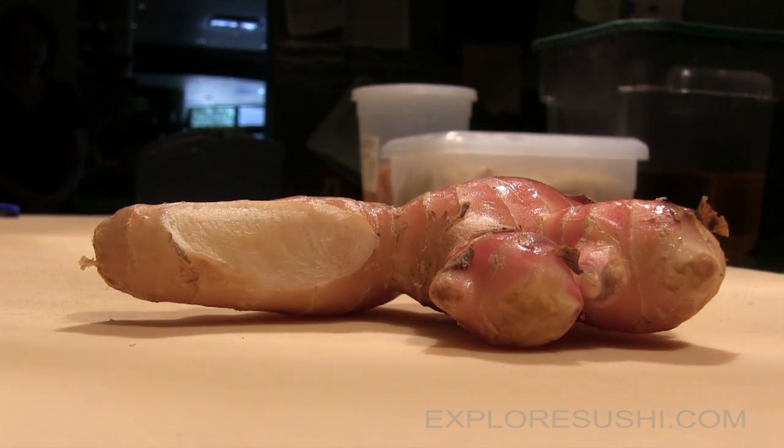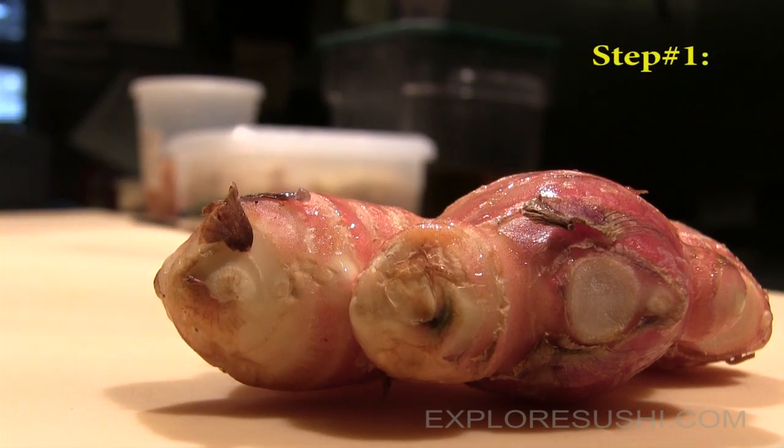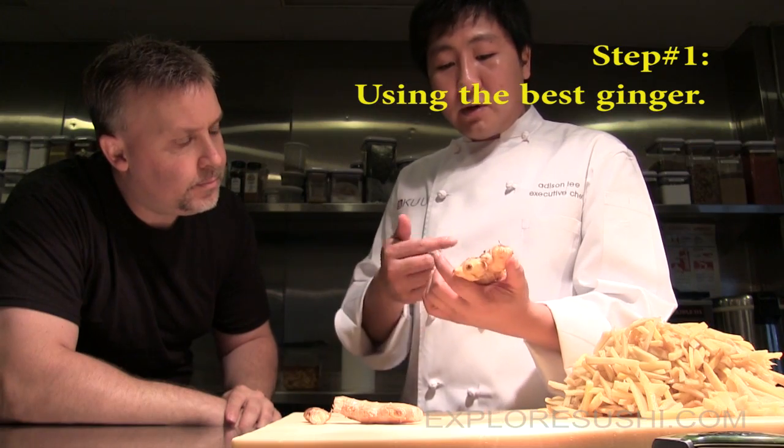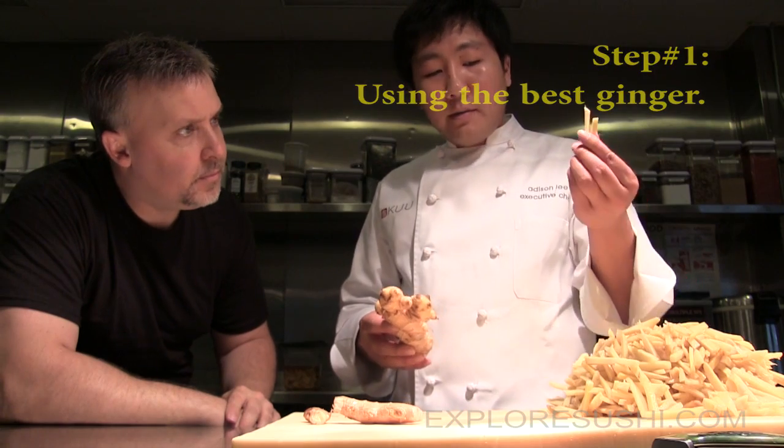Between the sushi and sashimi courses, they can clear their palate so they can really tell what kind of fish they are tasting. As you can imagine, step one is using the best ginger, and choosing it when it's ideal for picking makes all the difference.